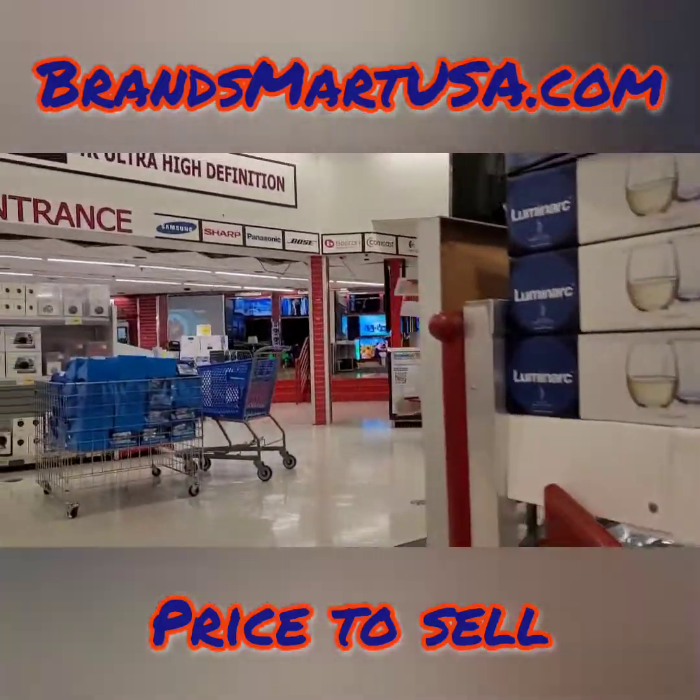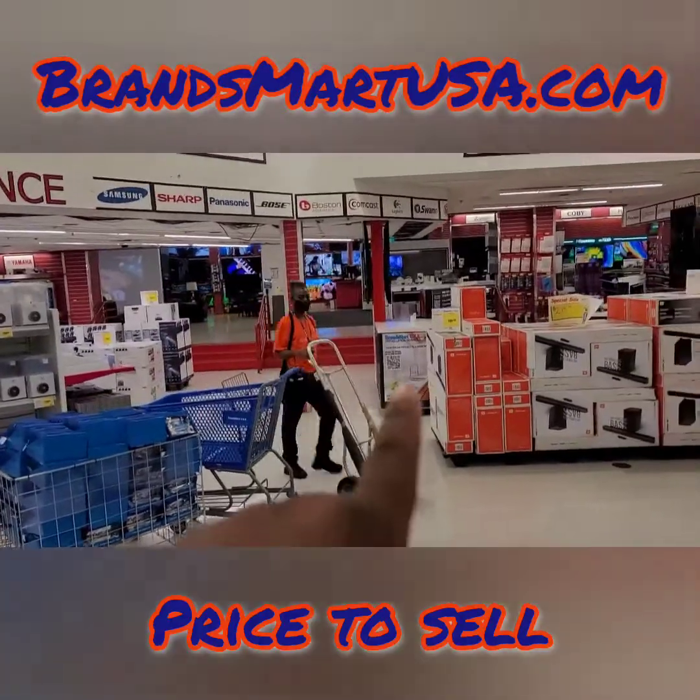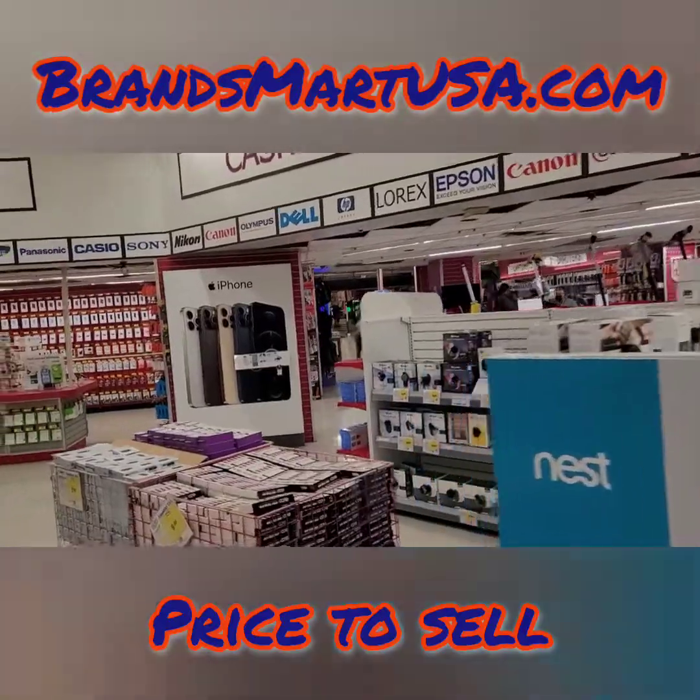Let me show you the big screen TVs — this is the TV section over there. Back in the day, the computer section used to be over here. It's a while back.